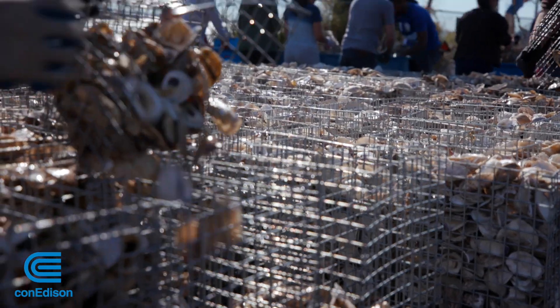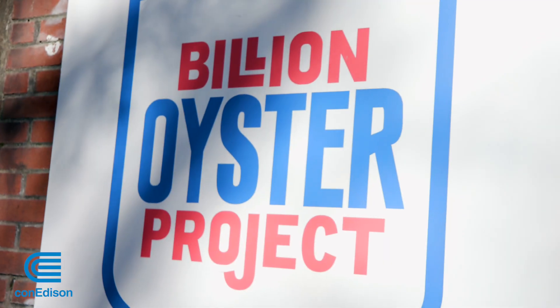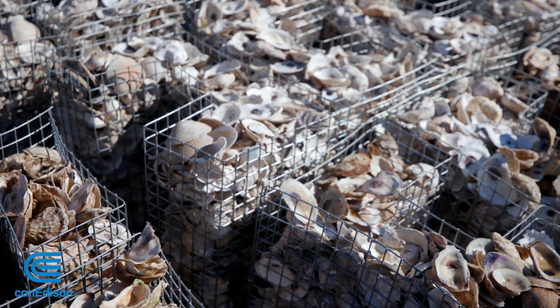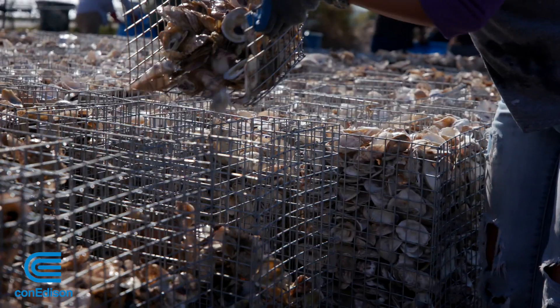They bring back biodiversity, so when oysters are doing well in the environment, other marine organisms are also doing well. This is the Billion Oyster Project. Their mission is to restore our oyster reefs. This is one of our three curing sites, where we store and cure over a million pounds of oyster shells collected from New York City restaurants.